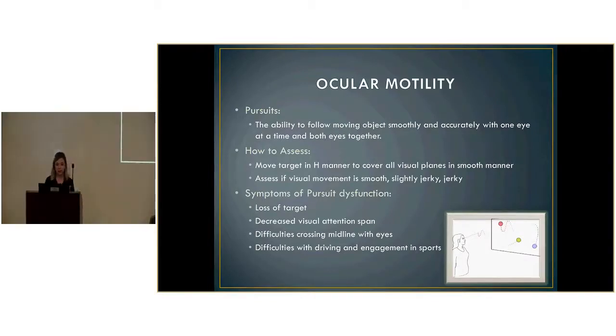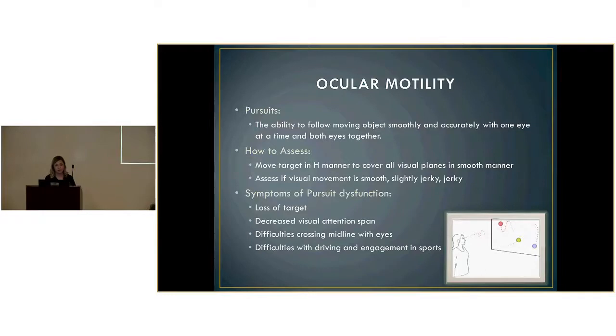Ocular motility — starting with pursuits: the ability to follow moving objects smoothly and accurately with one or both eyes. You move a target in each manner to cover all visual planes and assess whether the movement is smooth or jerky, and whether there is any loss of attention to the moving target. Symptoms of pursuit dysfunction include loss of target, decreased visual attention span, difficulties crossing midline with the eyes, and difficulties with driving and engaging in sports, as well as decreased hand-eye coordination and visual motor integration.